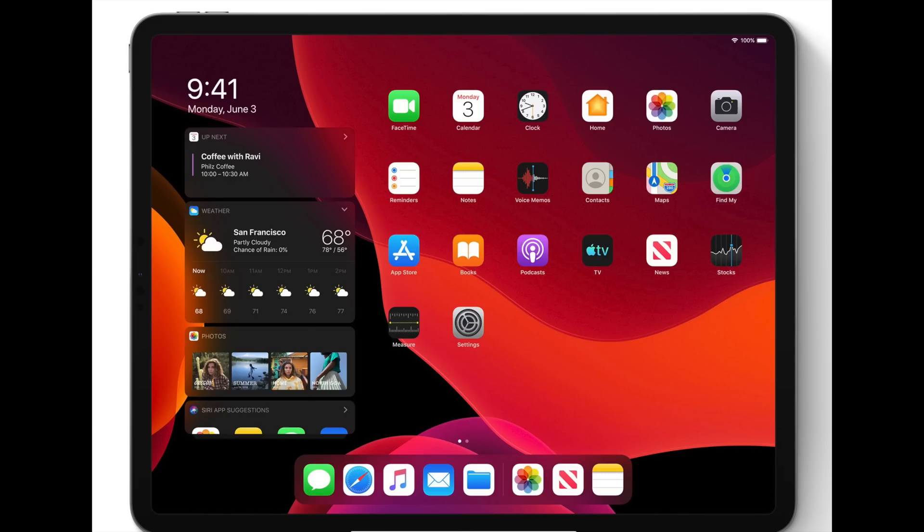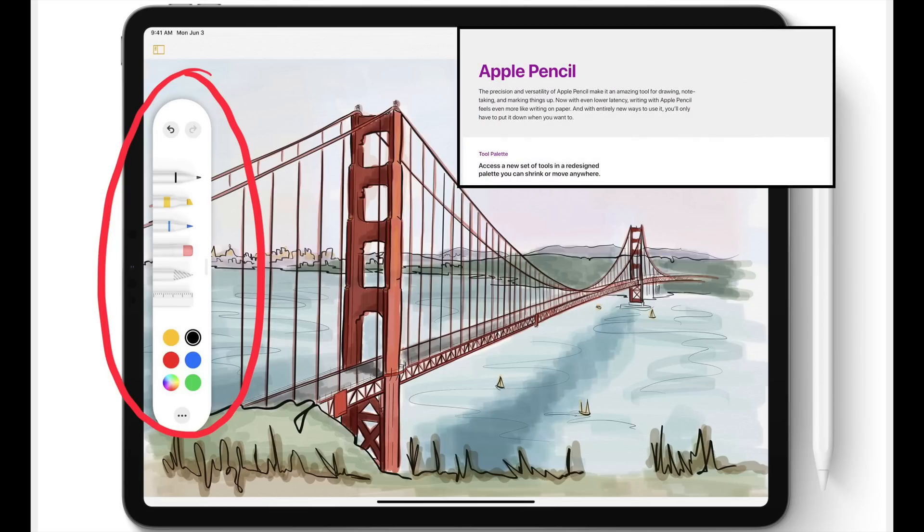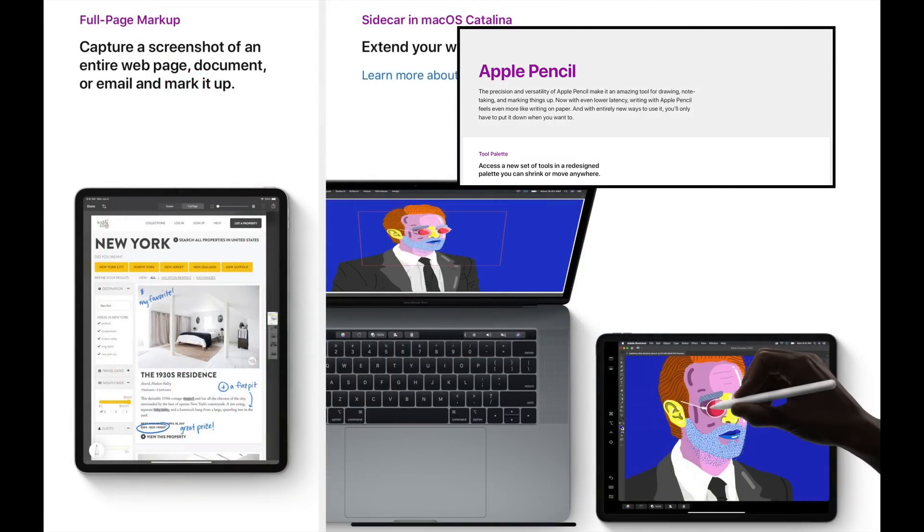Moving on, we're going to be looking at the features in the Apple Pencil. If you notice right there in the red circle, Apple Pencil now enables us to have a template where we can scroll through colors and different types of brushes, pens, pencils, and different types of erasers. Also, with the new Apple Pencil features, you can actually do markup on the internet. So if you have a website you're trying to mark up, you just copy that, cut it basically, and you're going to be able to mark that up and use it any kind of way that you would like to.